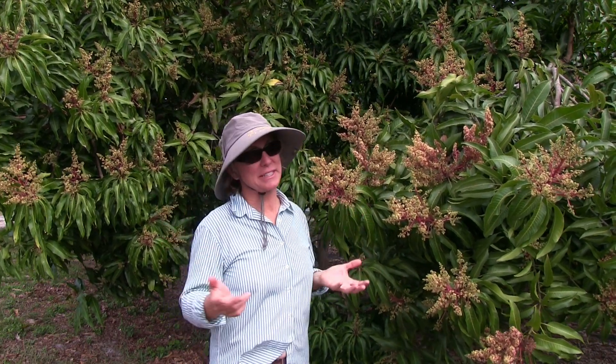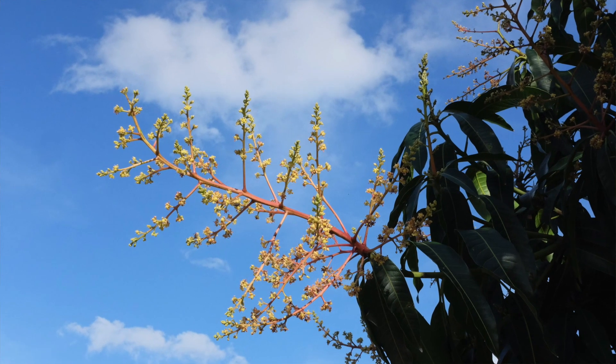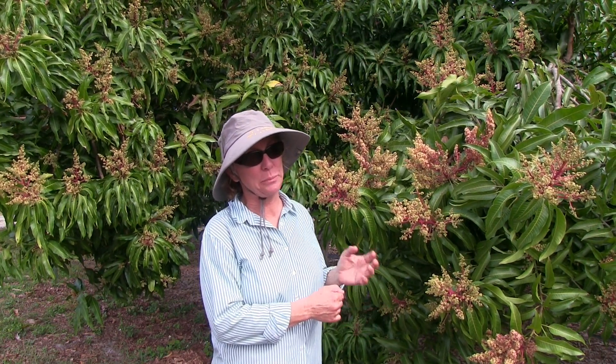Wind is just something that happens, and it's good to be aware of what is happening to the flowers on your trees — especially if you notice one section of tree was beautiful, had great flowers, and all of a sudden there's nothing. Wind is definitely one of those things that can make that happen.